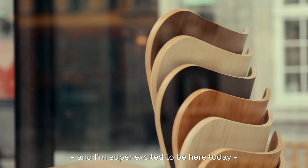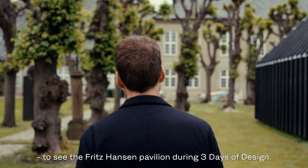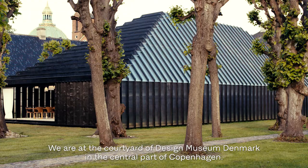I'm Christoffer Dahjernst and I'm super excited to be here today at the Design Museum Denmark to see the Fritz Hansen Pavilion during three days of design. Marie-Louise Høsbo, Creative Design Director at Fritz Hansen — where are we today? We are in the courtyard at Design Museum Denmark in the central part of Copenhagen.